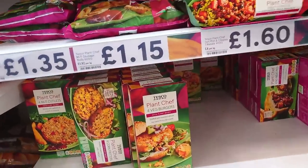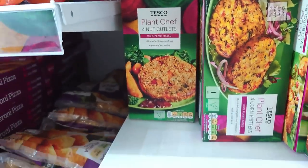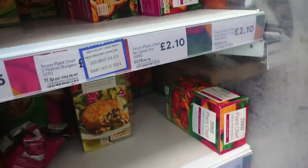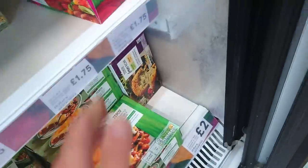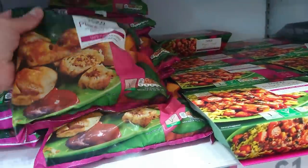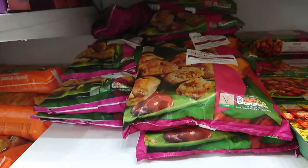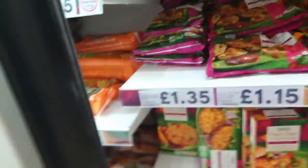And then there's all sorts. Whenever you see Plant Chef, it's pretty much guaranteed vegan. Nut cutlets £1.75, veg burgers £1.15, steakless pies £2.10, meat-free burgers — pack of eight — £1.75. It goes on and on. These party-sized sausage rolls — 30 in a bag — £1.35, reduced to £1.15. What an absolute bargain! We've had them for supper, took them for lunch this week with some new potatoes — gorgeous. We'll top up on those.